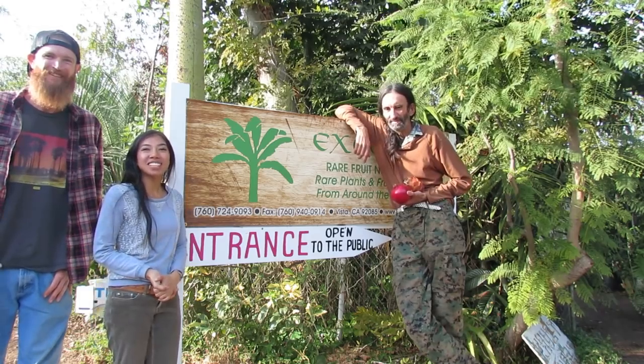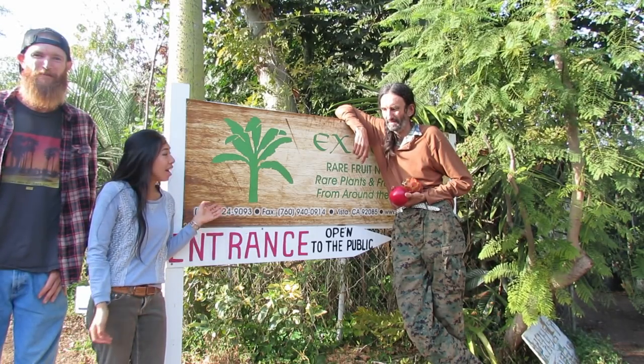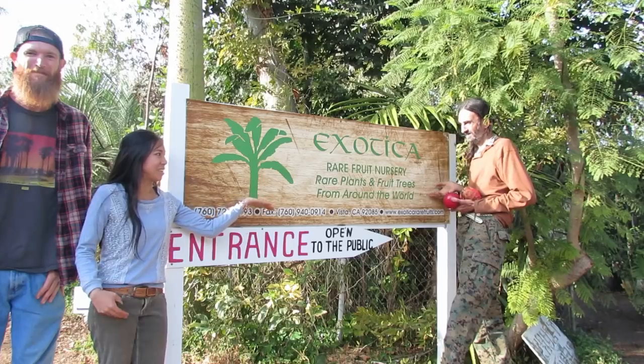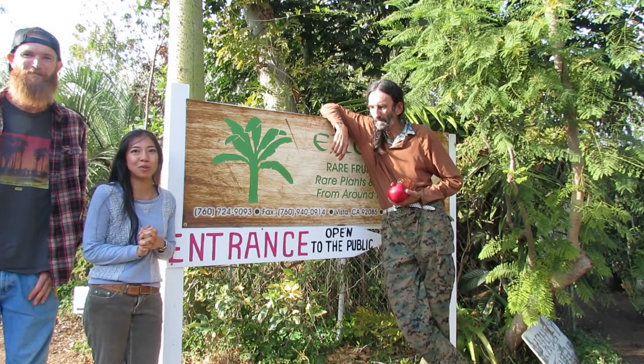Hey guys, I am super excited today to be visiting this amazing nursery right here in Southern California in the city of Vista. I'm at Exotica Rare Fruit Nursery and we got Steve and Spot. These lovely gentlemen are going to be taking me for a really amazing tour right here.